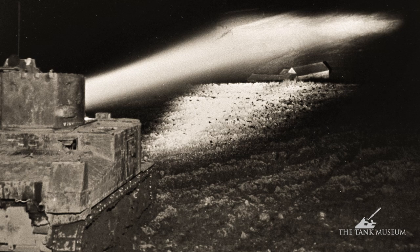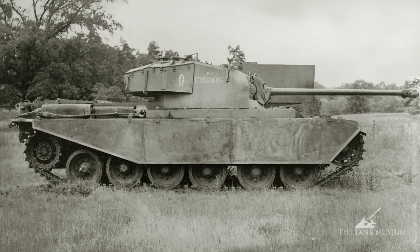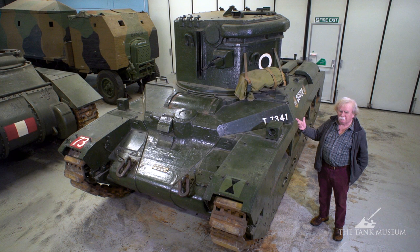The Americans adopted the system and called it the shop tractor, using the same searchlight. We did produce one CDL later on attached to a Centurion tank, but after that it just fades away and disappears — you'd never hear of them again.